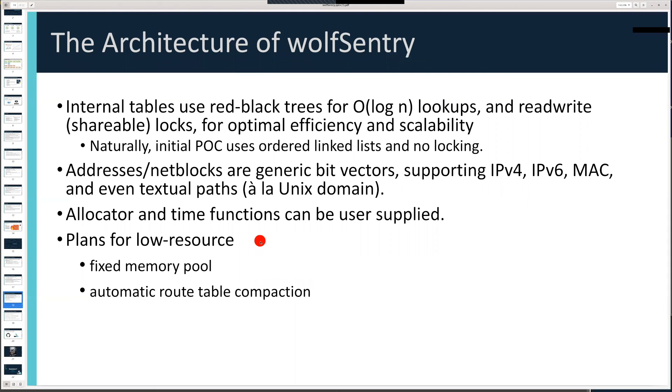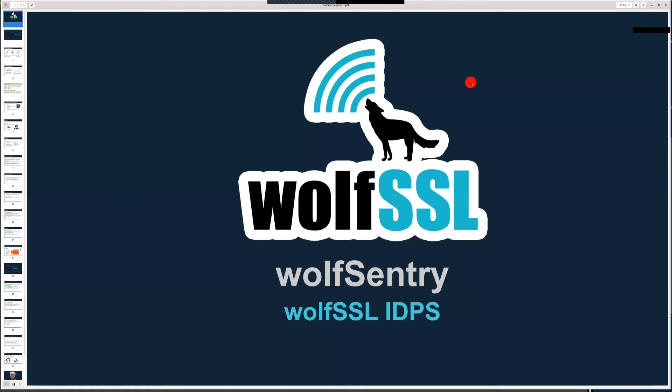That was the last of our questions. Thank you everyone for coming to this fantastic webinar. Thank you Daniel for a really informative and interesting webinar on Wolf Sentry and IDPS. As a reminder, this webinar is recorded and will be made available on our YouTube channel in the following days. If you would like a slide deck, please email us at facts@wolfssl.com. We'd love to get your feedback. Thank you so much and have a fantastic day.